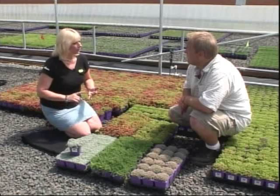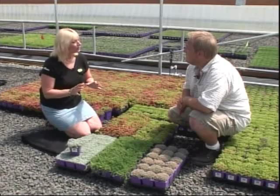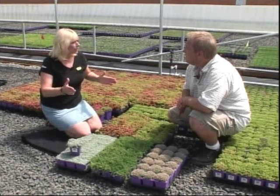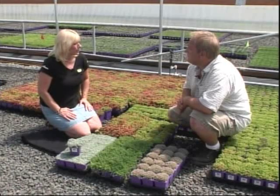Exactly. Light foot traffic, moderate foot traffic, and heavy foot traffic, depending on what kind of area you need — stepping stones, patios, lawn substitution. We have 140 different varieties of those plants.